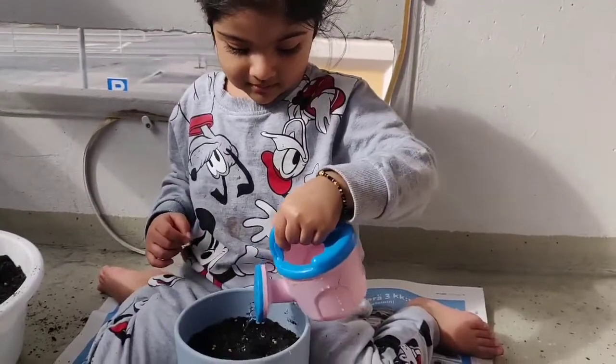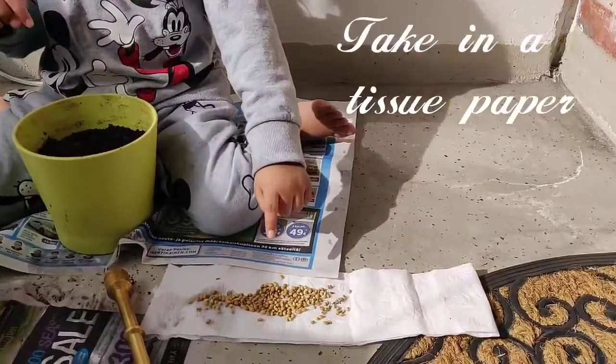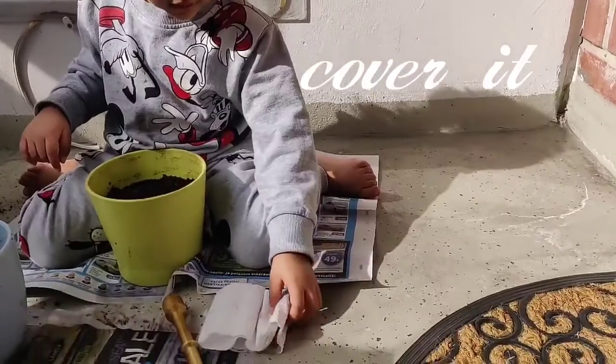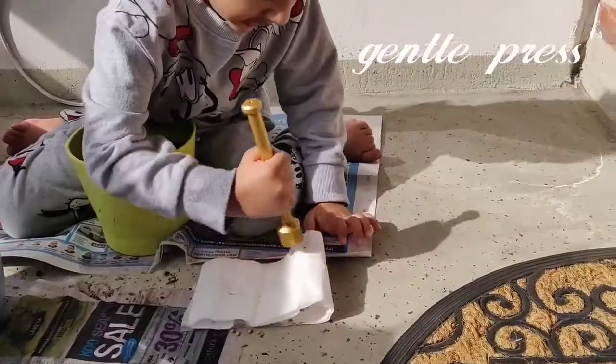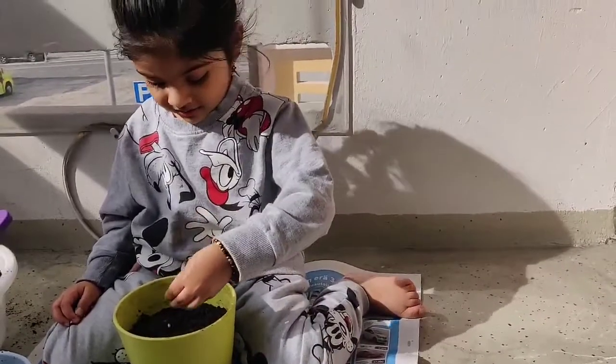Water it. Now it's time for the seeds. Now we need to keep the growing light. All right. Cross on the tube.